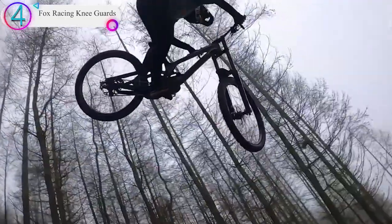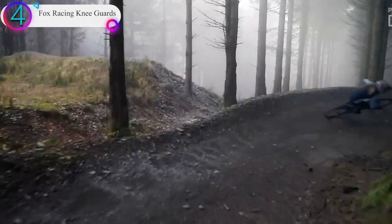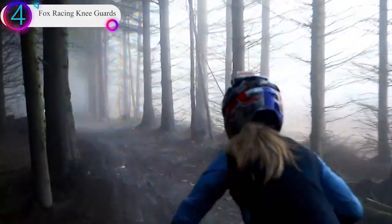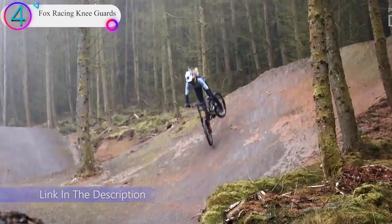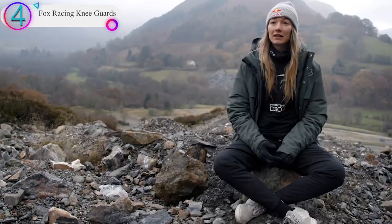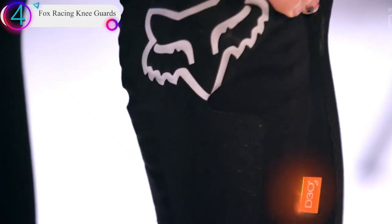If you don't commit, it's going to go wrong. If you commit, chances are you're going to make it. Mountain biking and racing helps make my life an adventure. It makes me feel in control of what I'm doing, but it's like a controlled mess. It's hectic, it's so scary. You need comfort, you need freedom, you need to be able to move.